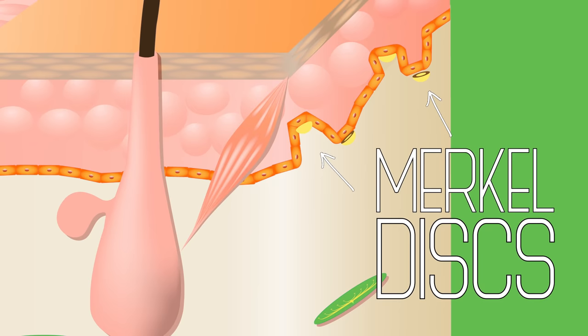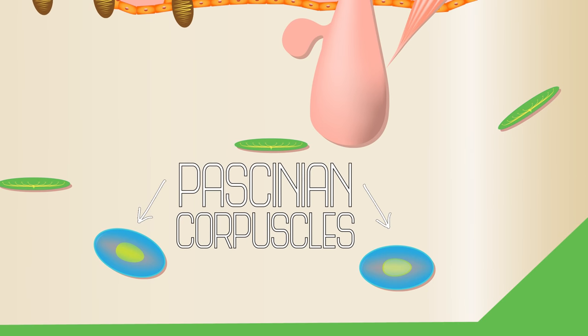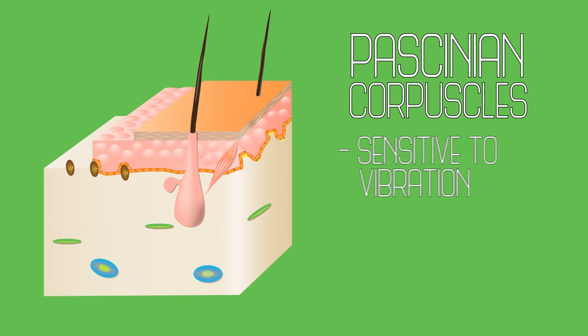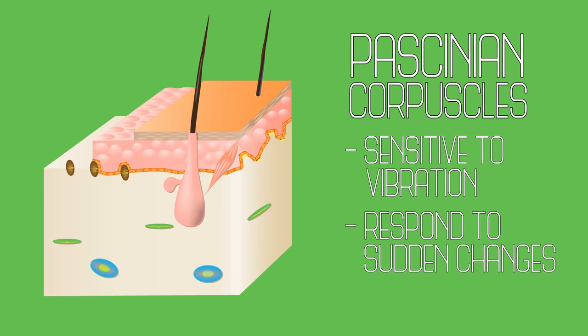Merkel nerve endings, or Merkel discs, help us detect ongoing pressure, like a hand holding yours. Lamellar corpuscles, or Pacinian corpuscles, are highly sensitive to vibration. These receptors respond to sudden changes or disturbances, and are probably useful for distinguishing changes in texture.